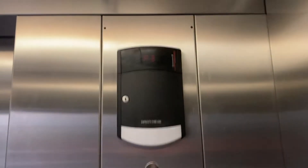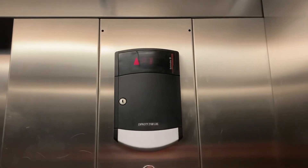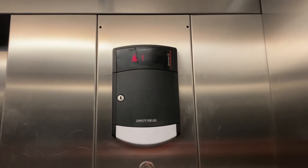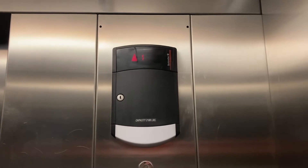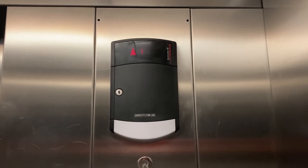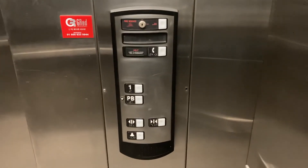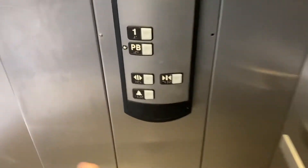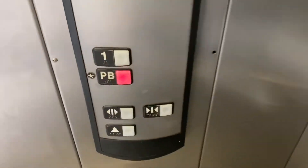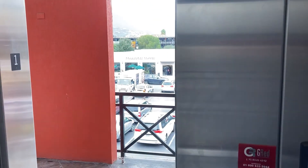Let's listen to the motor, shall we? Here at one, down to PB. Door opens slow.